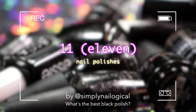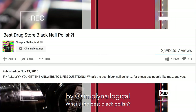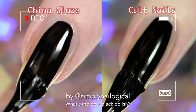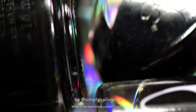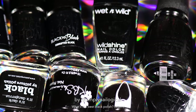A long, long time ago — I can still remember — I made this video: 'What's the Best Black Polish? The Drugstore Edition.' And we found a winner, but I still don't think it's as great as Cult Nails Nevermore.